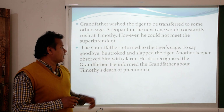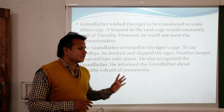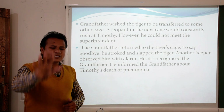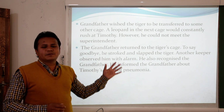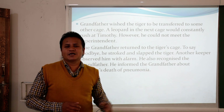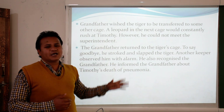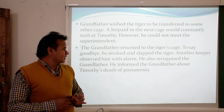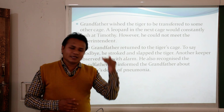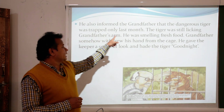Another keeper observed grandfather with alarm and recognized him. He informed grandfather about Timothy's death. The old keeper revealed that the tiger grandfather had been meeting was not his tiger — it was a different tiger brought from somewhere else. The keeper told grandfather that his Timothy had already died, and this dangerous tiger had been trapped only the previous month.